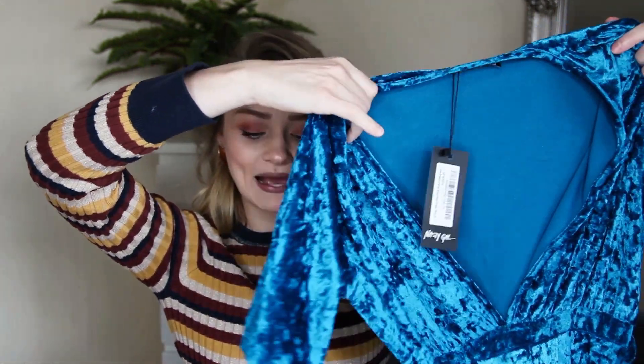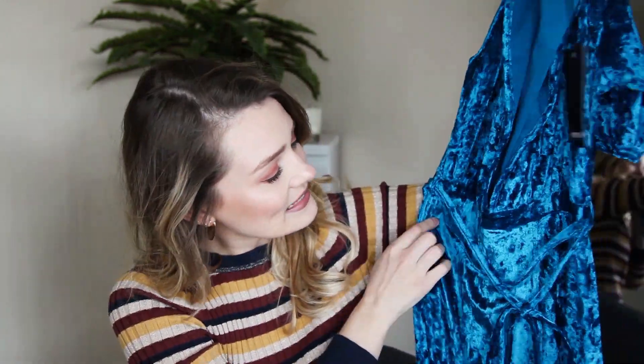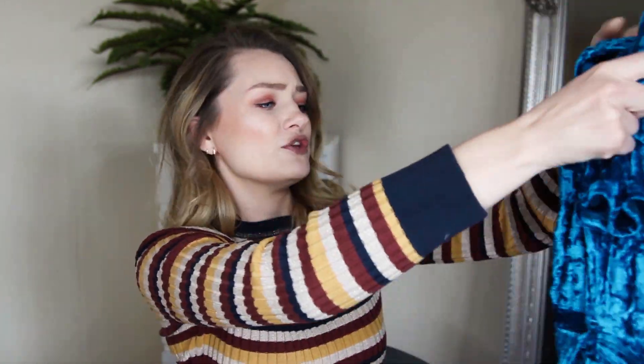Next we have something a little bit eveningy — it is coming up to party wear season. I just picked this up because I couldn't not put it in my basket. I have nowhere to wear it to, no parties, but I thought — that is coming home with me. It is this blue velvet maxi dress. At the front it's a very low V — I'd probably put something lacy underneath. It's got short little sleeves, a crossover-style waist with a little tie-up, and it goes all the way to the floor with a big slit up the side.